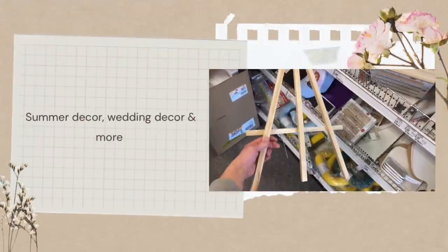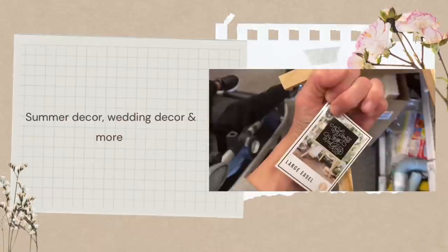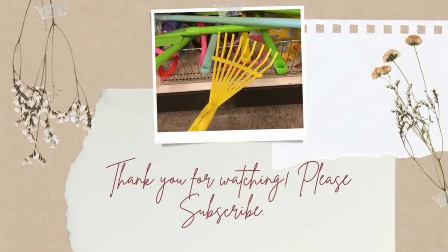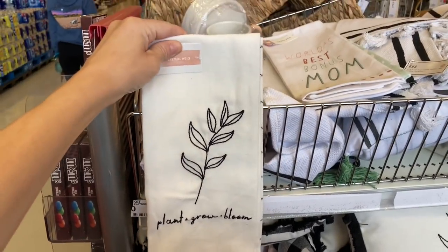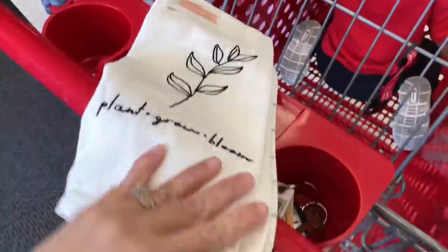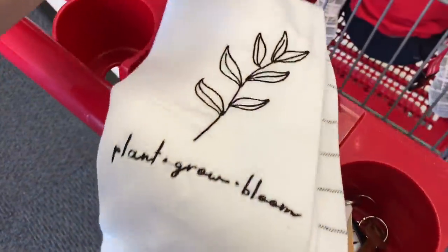Hi, welcome and welcome back to my channel! If you're new here, my name is Lindsay and I love to make Target shop-with-me videos. If you haven't already, please hit that subscribe button below — I'd love to have you here. There are so many new things in the dollar spot and I am very excited to show you, so make sure you watch from beginning to end because most of these items I have not seen yet.